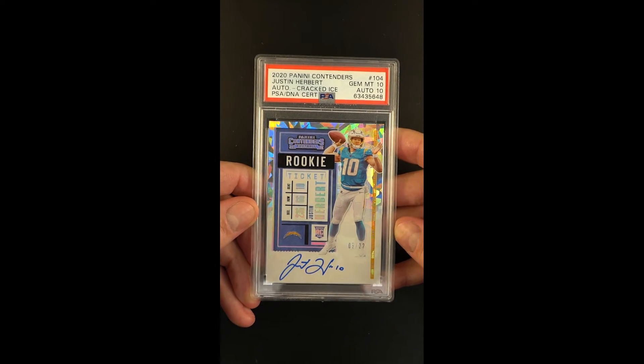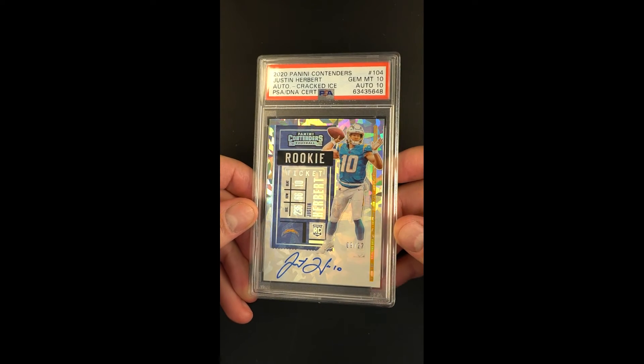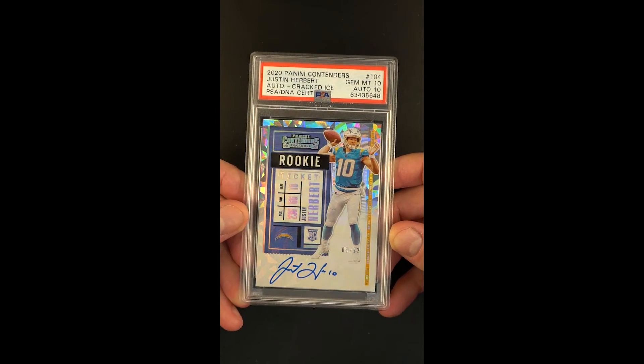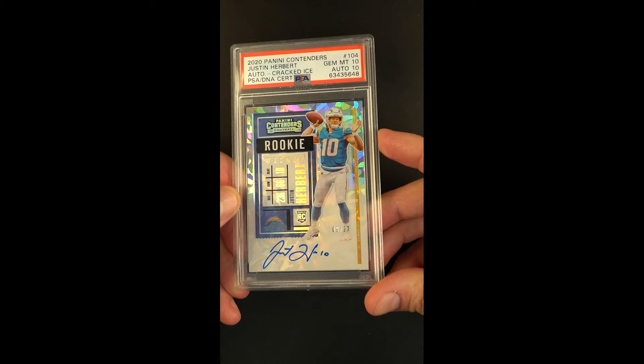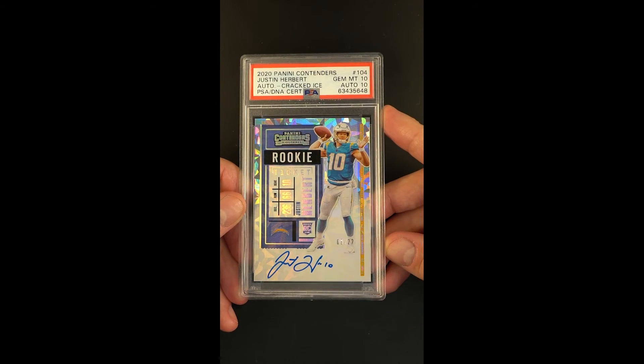So in an era where parallels of every type imaginable are surfacing, it's these that have such a heritage to them that often times hold such a special investment caliber. Only 22 of them ever made — this is 9 of 22 — and if that wasn't enough, you have the 10-10 designation.